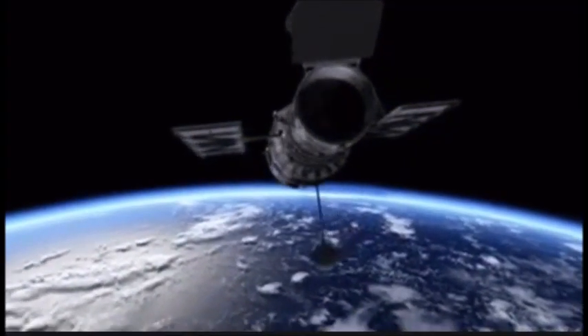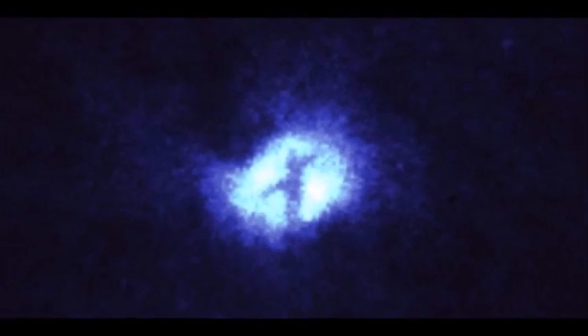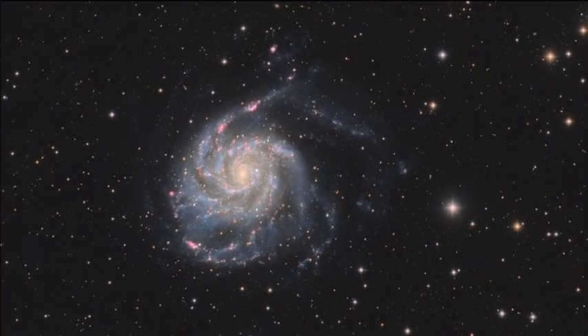NASA has released a striking image captured by the Widefield Planetary Camera on the Hubble Space Telescope showing a distinctive X-shaped structure developing at the nucleus of the far-off Whirlwind Galaxy, also known as M51A.